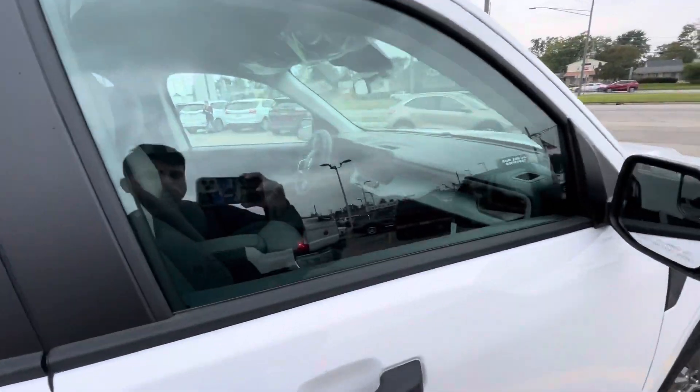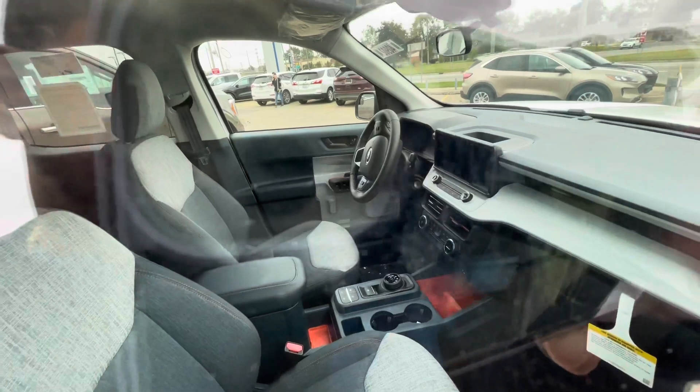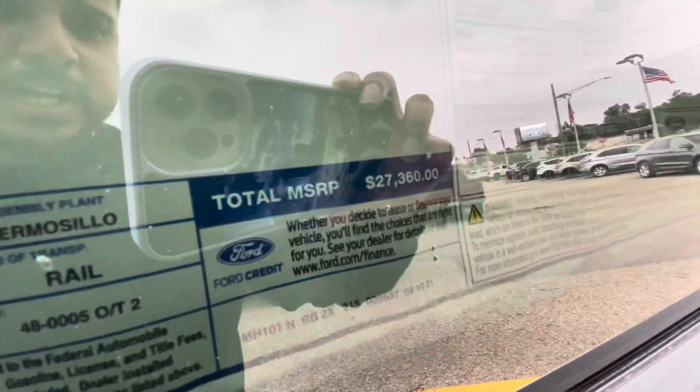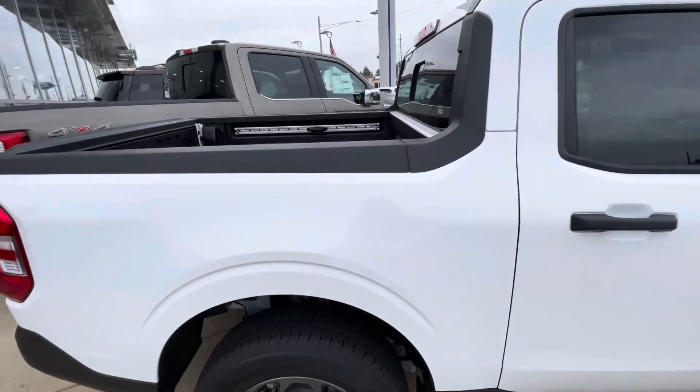I'll show you guys the interior real quick. Got the knob for the shifter, cloth seats, carpet seats. That's the window sticker right here — Ford Maverick. Total MSRP on this car is $27,000. It doesn't have any options on it.